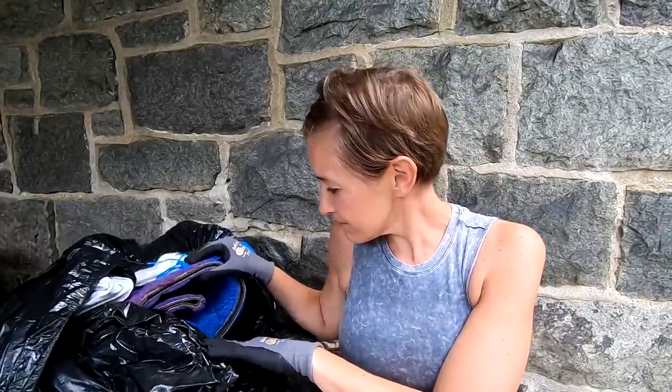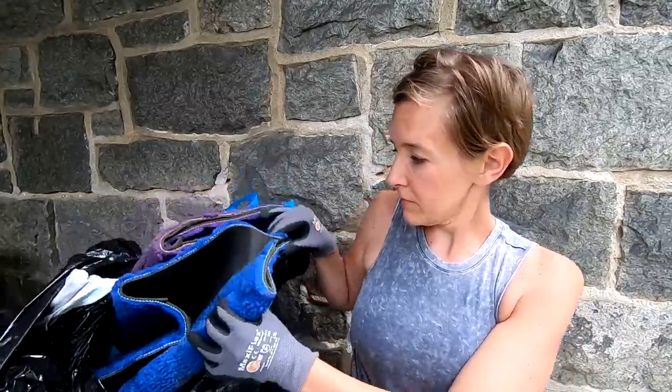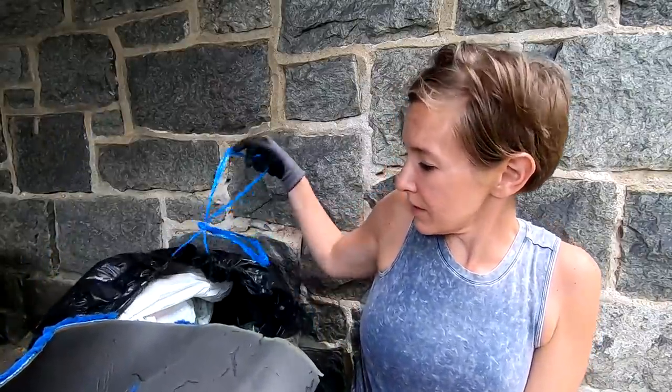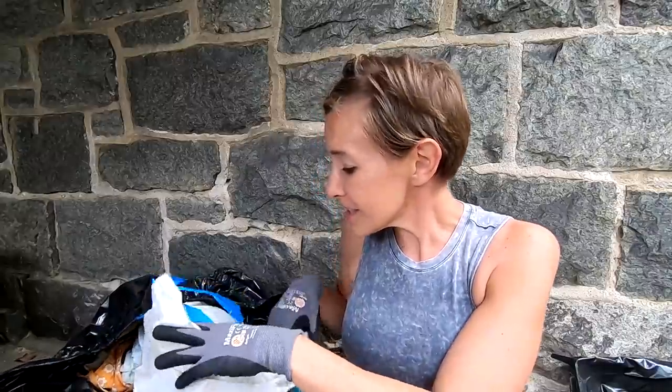We have some maxi pads — put those aside, do not need those. I hear some glass or something broken in the bottom, so it's not just a bag of personal items. What the? This is like a Mary Poppins carpet bag — it was all in this bag! Now let's get to the good stuff.